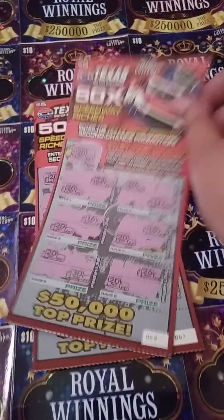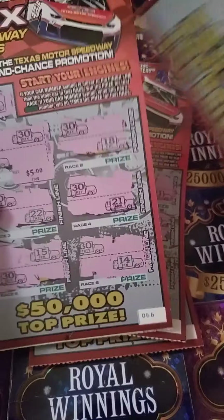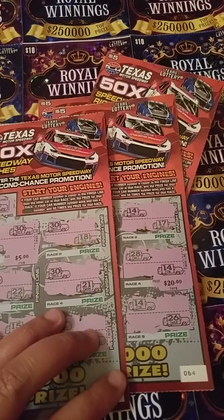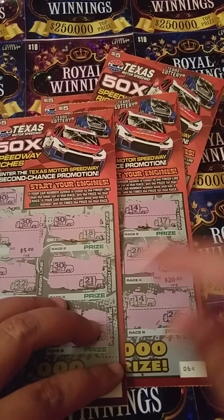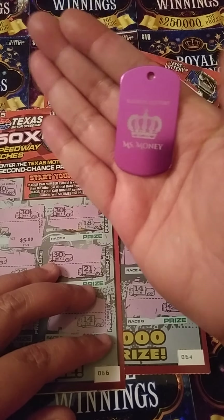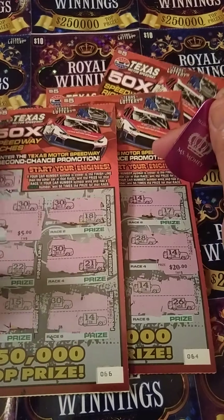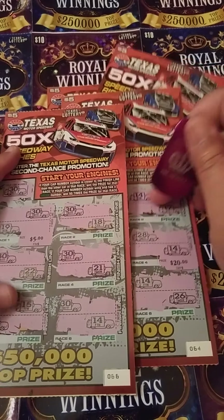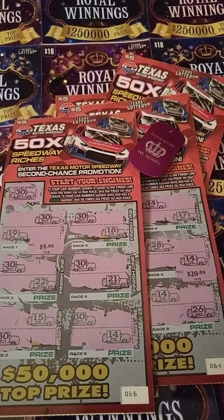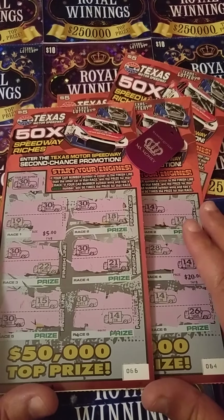I got two tickets for my second chance drawing, and I won on the other two tickets. We have $5 there and a beautiful $20 win right there. We spent $20 and won $25 back — that is $5 profit! That is awesome. Thank you so much, Ms. Money — love the new dog tag. If you want your own, go check out Ms. Money. Thank y'all so much for joining me for this quick scratch. Please like, comment, and subscribe, click that bell for notifications so you know every time I'm posting a video and when I'll be doing my giveaways. Y'all have a great rest of your day and I will see y'all in the next one. Love y'all, bye!